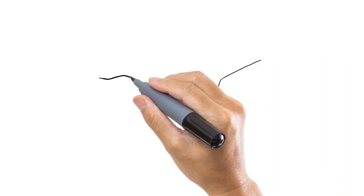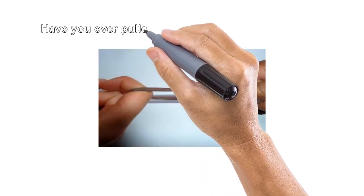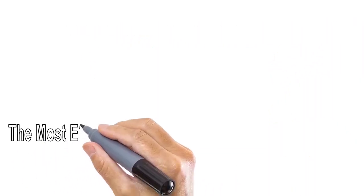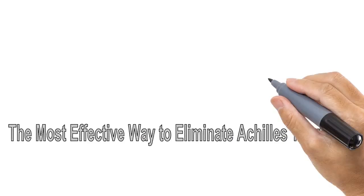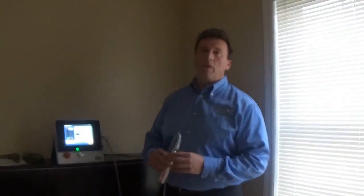Achilles tendonitis is a painful condition — it's an overuse syndrome. Part of the reason why it's so tough is there's a poor blood supply to the area. Have you ever seen a rubber band that gets stretched too far? Well, that's what happens to your Achilles tendon. And the most effective way to eliminate it is a technique called Graston and Cold Laser.